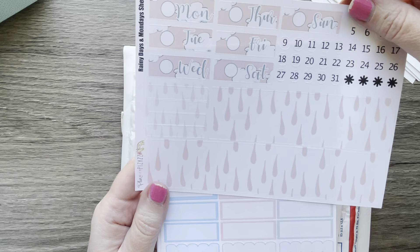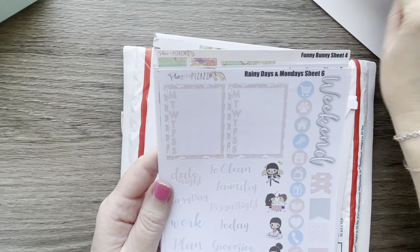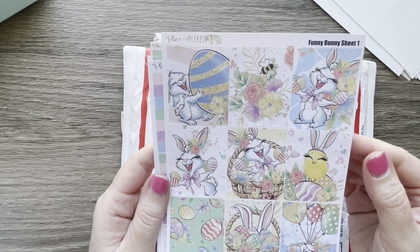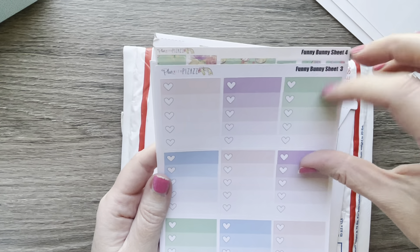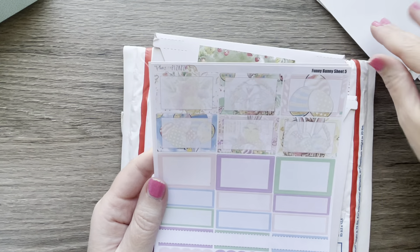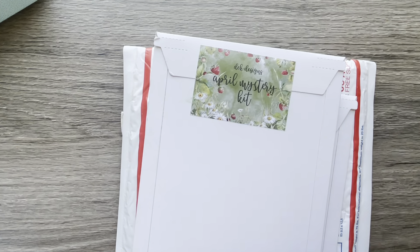Raindrop washy. These kits were 50% off. I got an Easter kit — so cute — and a Funny Bunny. This must have been a freebie, so that's really appreciated. Plan with Pizzazz on Etsy.